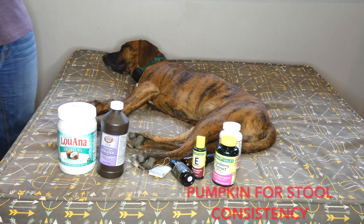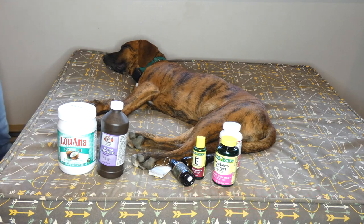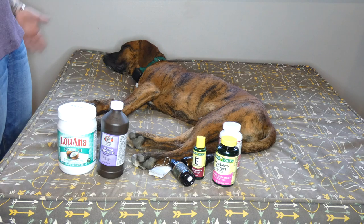Pumpkin is great for diarrhea and constipation. It can help with digestion, help soften the stool so your dog can pass it, or firm it up a little bit. Pumpkin is really a go-to all-inclusive remedy when it comes to stool issues, so that's great to have on hand.